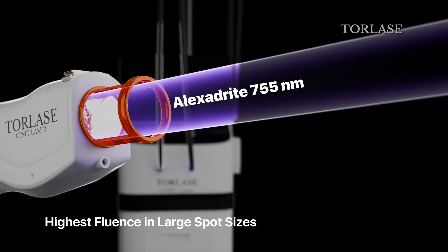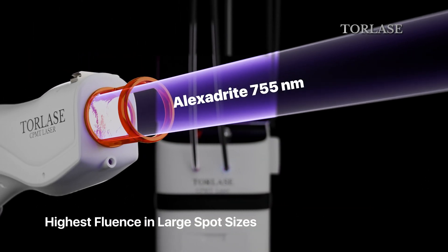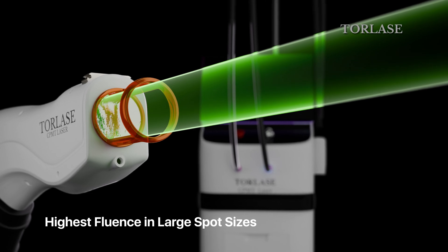One of the most powerful alexandrite and Nd:YAG lasers in the world, Torlis delivers the highest fluence across large spot sizes.